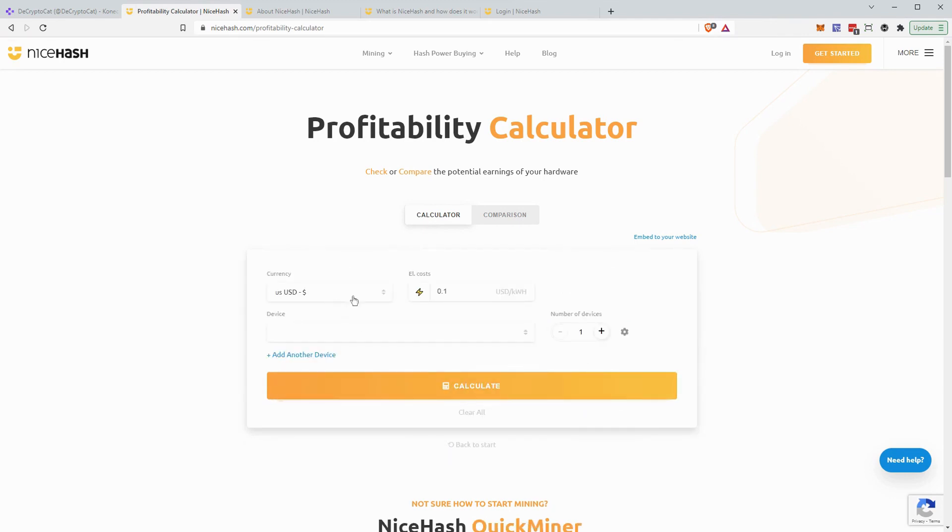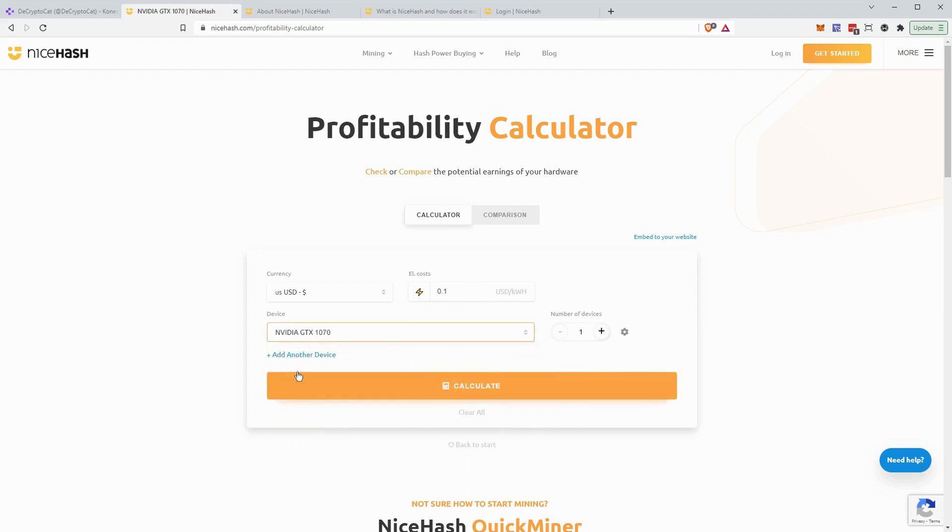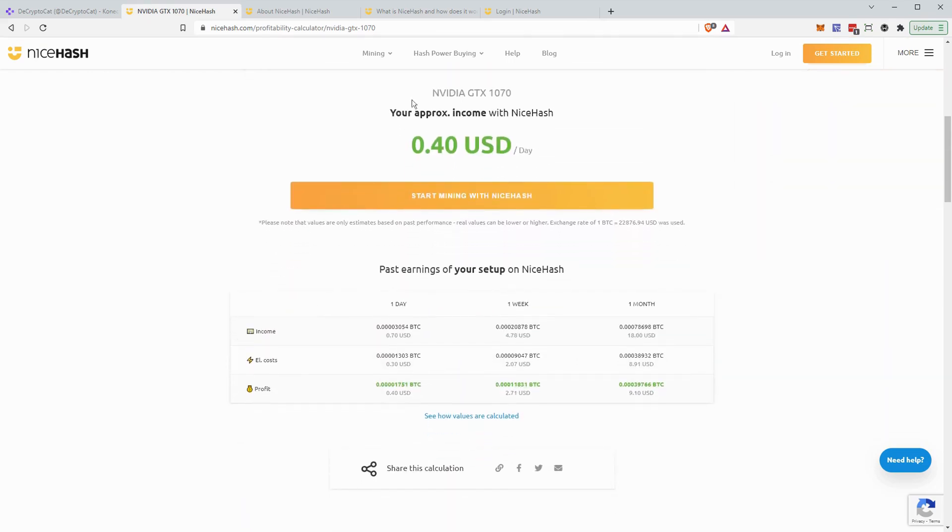Since I know what I have, I'll go to enter it manually. You put in your preferred currency and your electricity rate. You can check Google or call your power company to see your kilowatt-hour rate — in the US it's about 10 cents, which is what I pay. Then you enter your devices. I have a GTX 1070 in my computer, so I add that in and search for it. Once entered, click calculate and it gives you an approximate daily earnings. I would earn about 70 cents a day, minus 30 cents for power, so net profit is 40 cents a day.